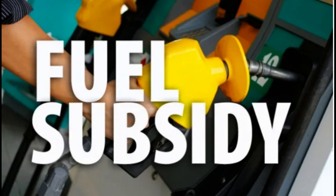Gradual reduction of subsidies: an abrupt end to fuel subsidies could lead to a sudden increase in prices, impacting low-income households. A gradual reduction can give citizens and the economy time to adjust.